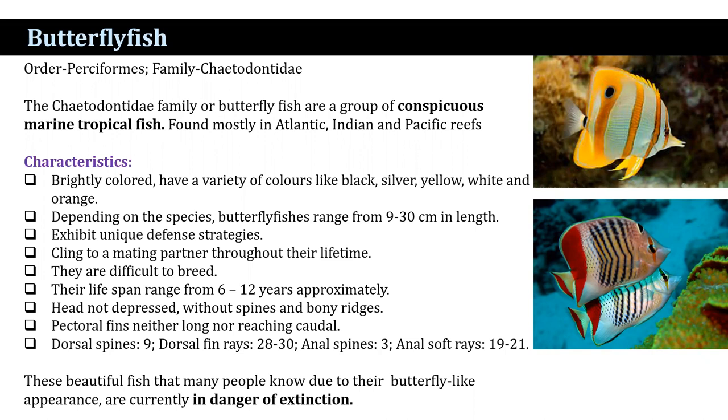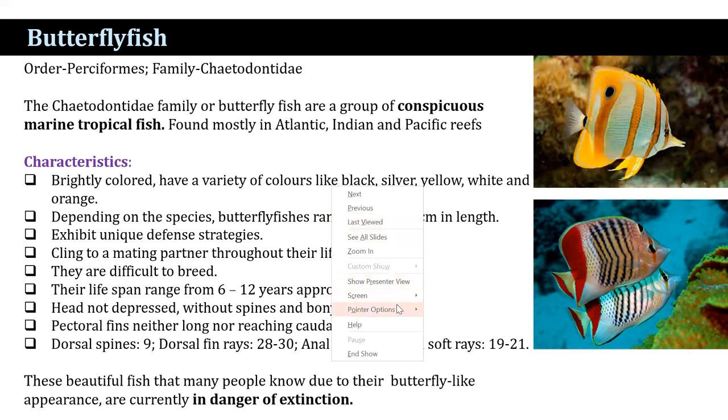Their bright colors include a variety of colors such as black, silver, yellow, white, and orange. Depending on the species, butterflyfish range from 9 to 30 centimeters in length, and they exhibit unique defensive strategies.